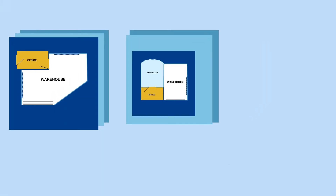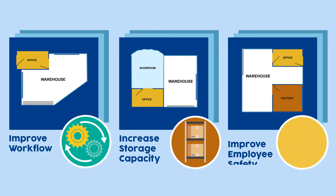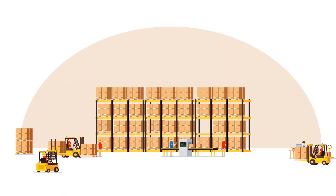Our team can assess your warehouse layout and recommend solutions that will improve workflow, increase storage capacity, and improve employee safety. Whatever your warehouse and storage problem might be, Specialized Storage Solutions has the answer.